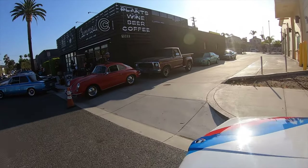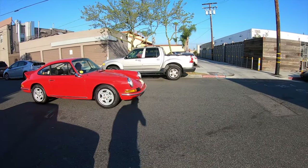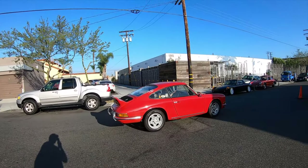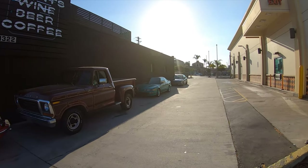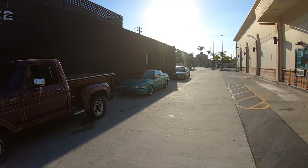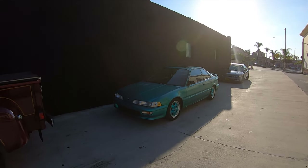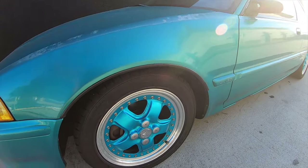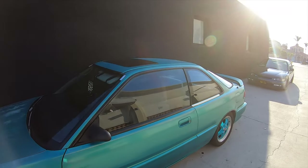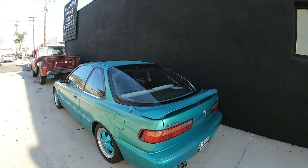I saw this ZA over here — I thought it was Brian B-Rock, but it's not. Sounds similar from far away. Nice little DA with some M5s. Super cool to see, very very nice.